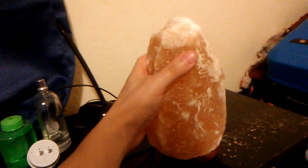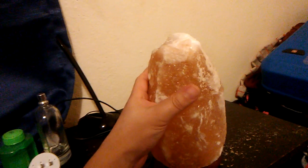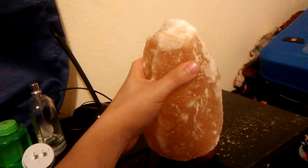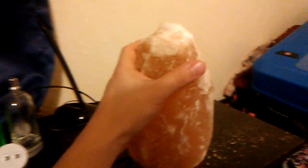I know you guys have seen this in stores. This is a very low price — I got this for Christmas, but the original price is probably like $13 or $12 or something like that. You can get it at Walmart or any home department store. They have these in different sizes. This is a Himalayan salt lamp, but the light is off, and you can easily change it.